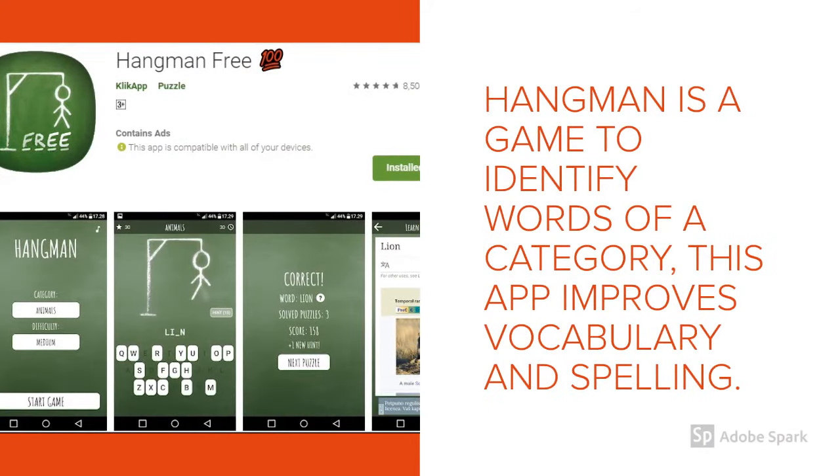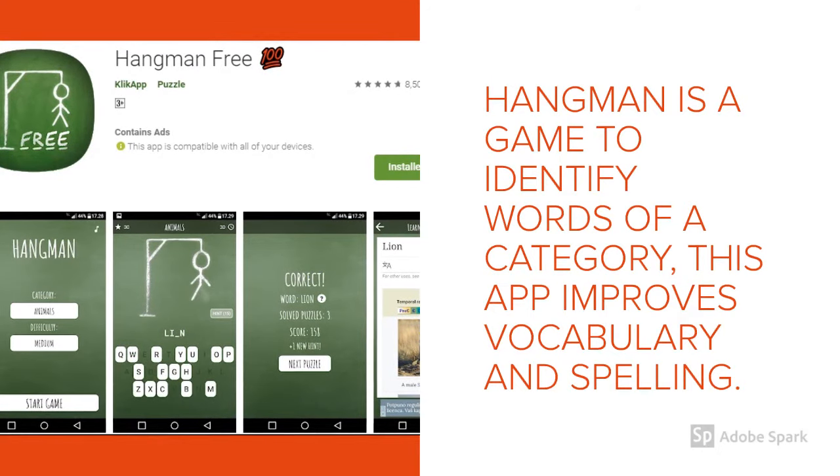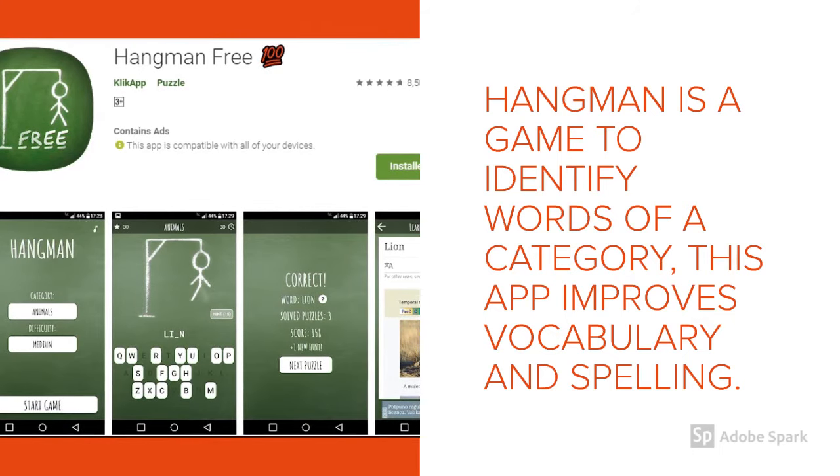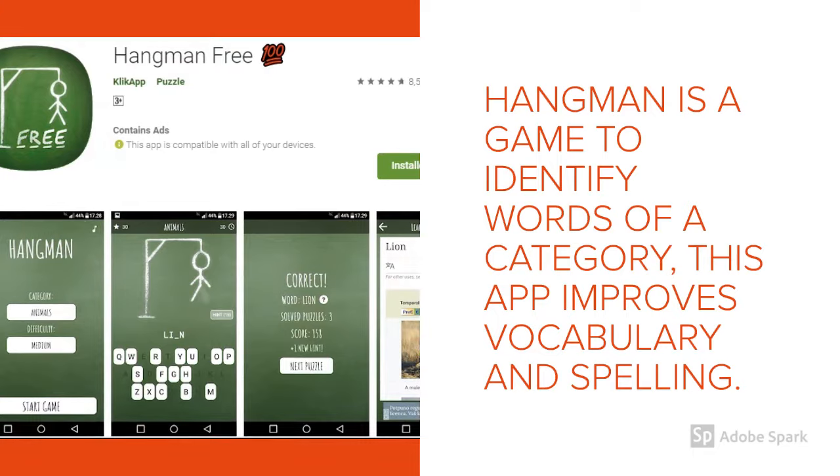Hangman is an interesting game to identify words in a given category. This application improves vocabulary and also spelling.